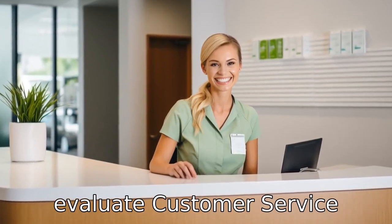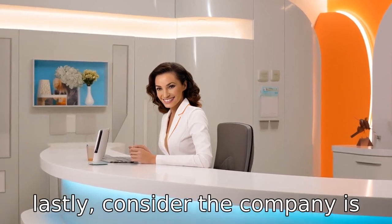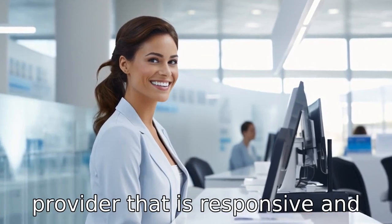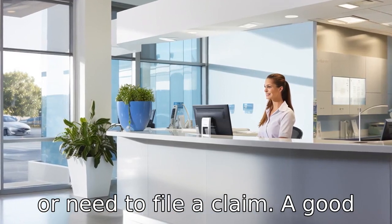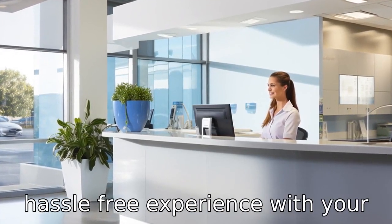Tip 11: Evaluate customer service. Lastly, consider the company's customer service reputation. You want a dental insurance provider that is responsive and helpful when you have questions or need to file a claim. A good customer service will ensure a hassle-free experience with your dental care.